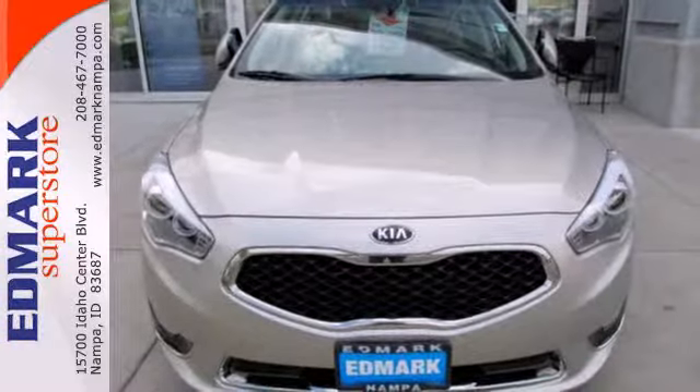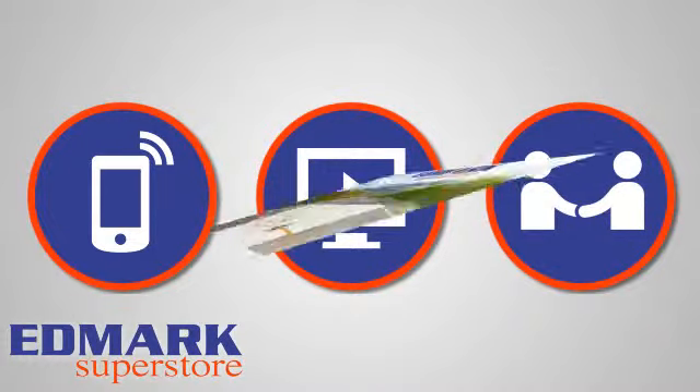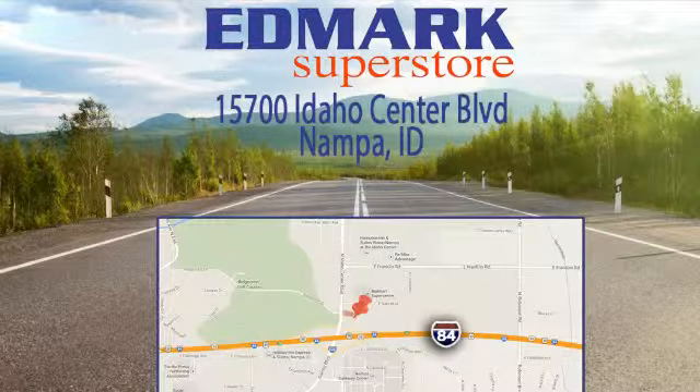Experience the vibe of a European sport sedan. Come in for a test drive. Call, click, or stop in today. We're conveniently located at 15700 Idaho Center Boulevard in Napa, Idaho, just 15 minutes from downtown Boise in the Idaho Center Auto Mall.